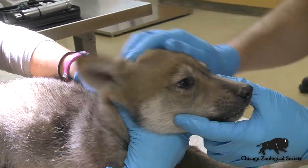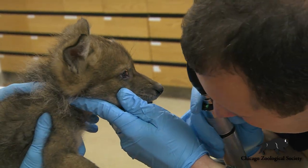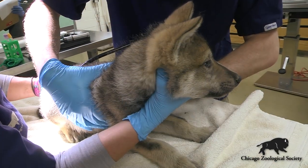Our veterinary team is checking the animals out from head to toe, looking at everything from teeth and eyes to listening to their heart and lung sounds.